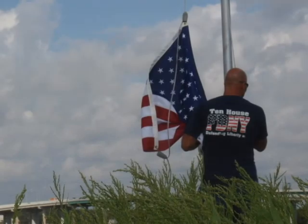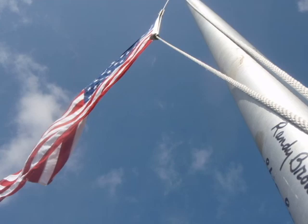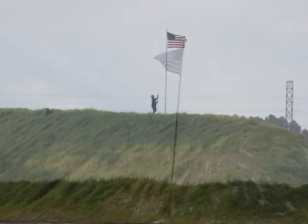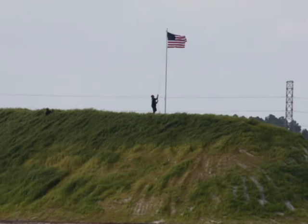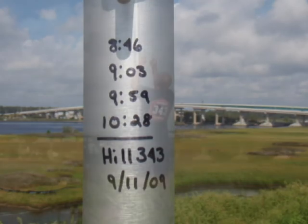To me, it's interesting that just by putting a flag on a pile of sand, it now turned into an island and that island has significance. That island now, to me, has a name. They call it Find Island — we call it Hill 343 because that's what it means to us.